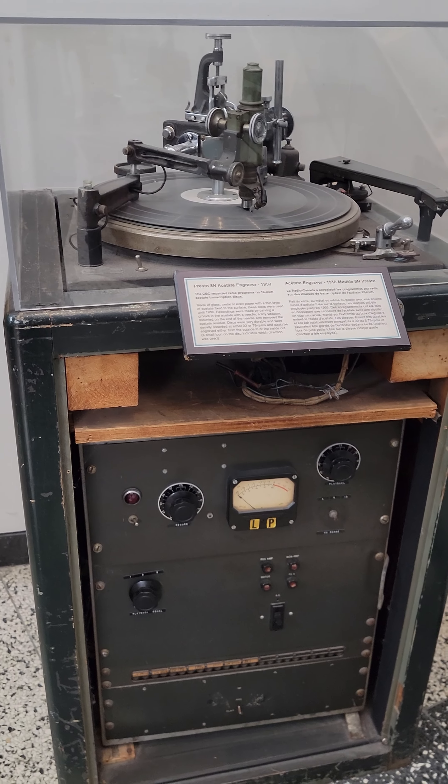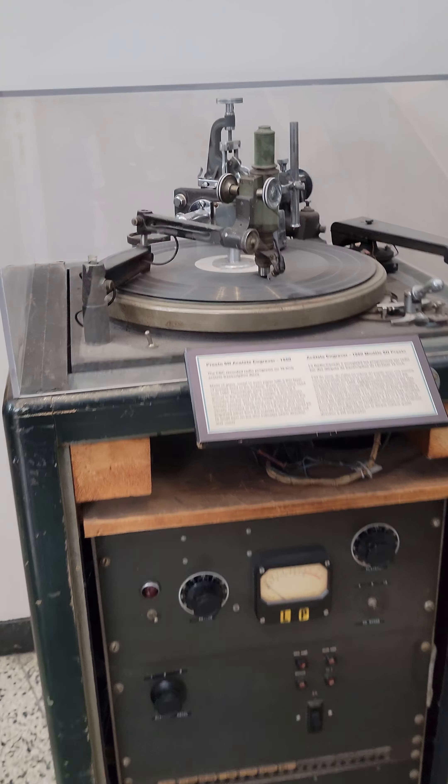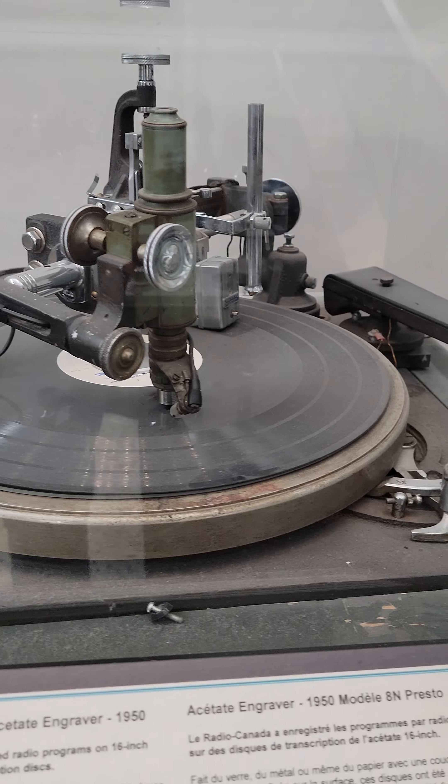First off, we start off with an acetate engraver — Presto. So radio programs would be recorded on 16-inch acetate discs. Isn't that cool?